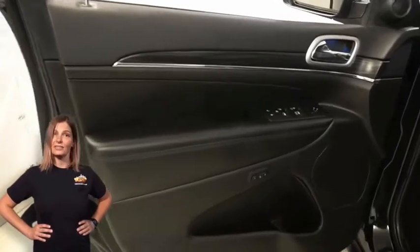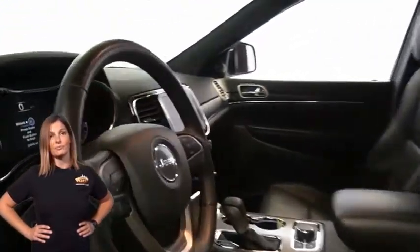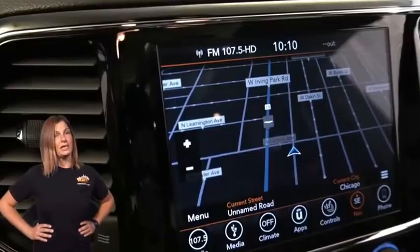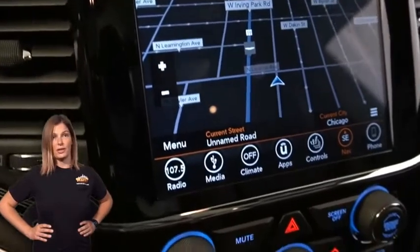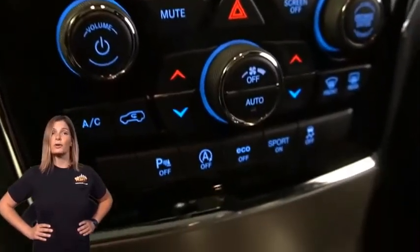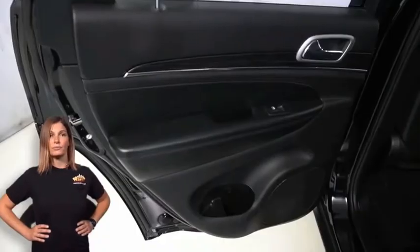Inside, you'll find heated and ventilated front seats, a heated steering wheel, integrated voice command with Bluetooth, an 8.4-inch touchscreen display, navigation, park view rear backup camera, and both Apple CarPlay and Google Android Auto.